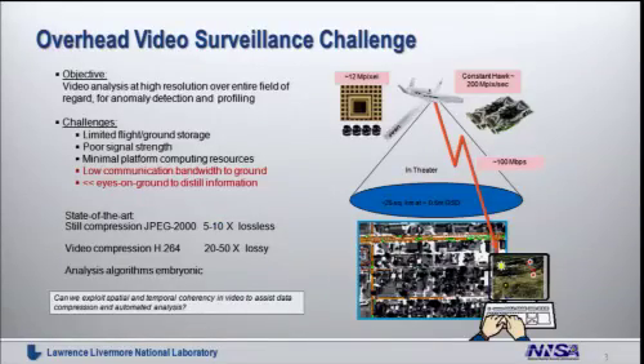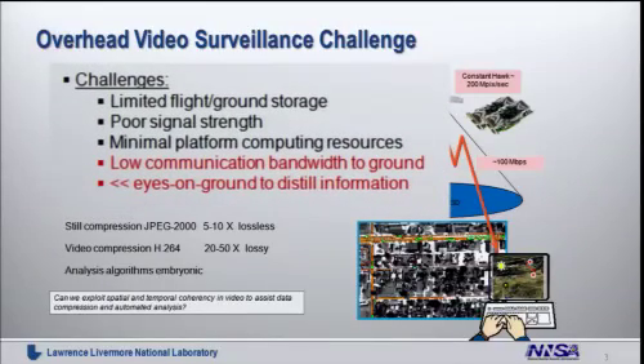To capture the problem that Persistics allows us to engage and solve, I'm going to summarize what video surveillance suffers from. This is not YouTube — this is looking from overhead at 20,000 feet at cities and countries, analyzing the information from flying overhead and sending that intelligence product somewhere else for further action. The problem is too much information, not enough storage, not enough communication bandwidth to bring it to ground, and most importantly, not enough eyes to look at it and make sense out of it.